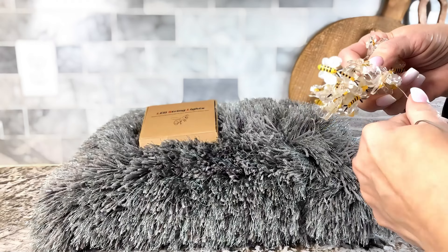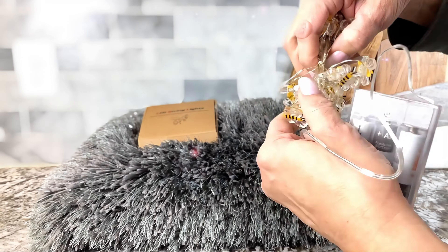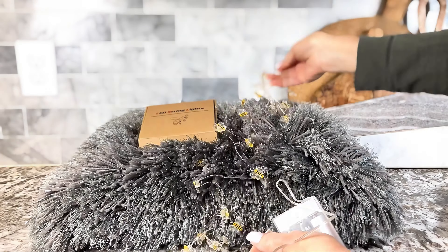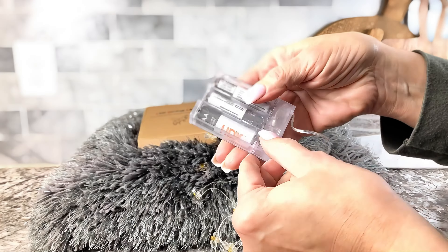They come with a little battery pack — you have to put the batteries in them. You can see them in my hand over there, but they go out just like that. Look, on and off, and look at how cute they are.